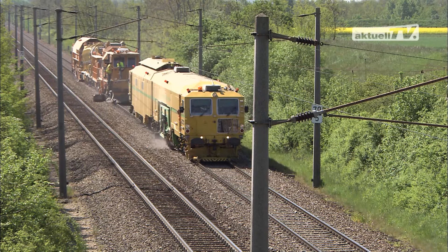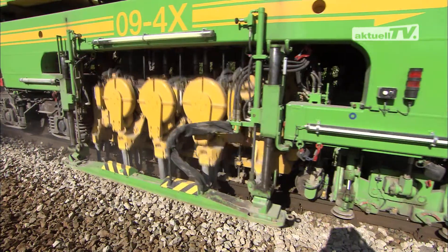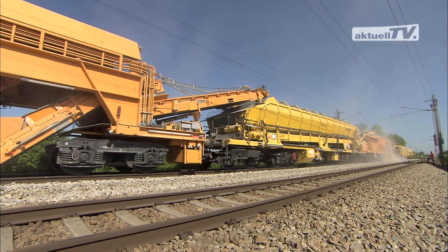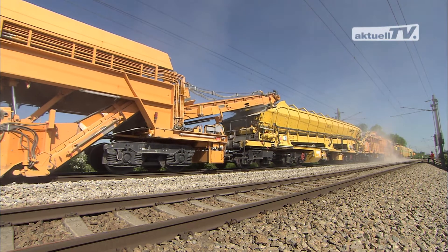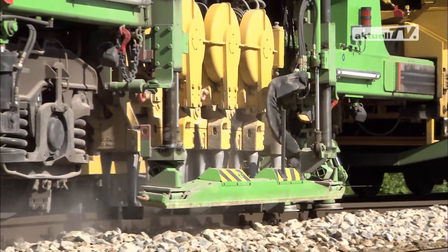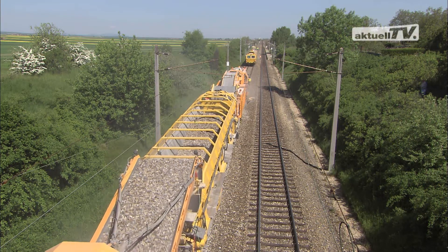In a class of its own, the MDZ 3000, comprising a 094X Dynamic Tamping Express and the BDS 2000 system for ballast management. Highest output and quality with optimum utilisation of the resources, ballast and time.